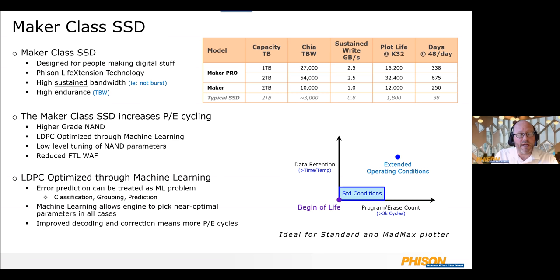What we're saying with the Maker and Maker Pro SSD is that you can push TBW to 10,000, 27,000, or 54,000 depending on the model. That retention is going to be the same as a normal client or enterprise SSD — typically at end of life it's a three-month retention at 25°C. If you store your SSD in a car in the desert at around 40°C, you'll be out of spec and data will go away, but in a normal household environment you'll be fine.